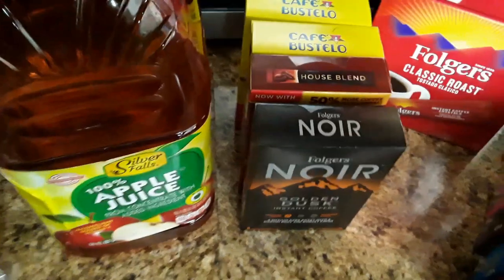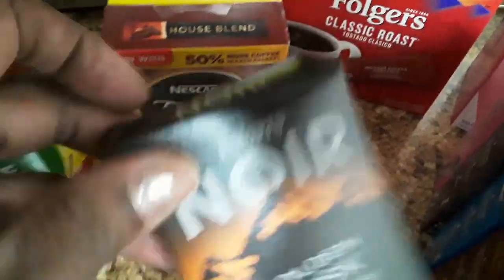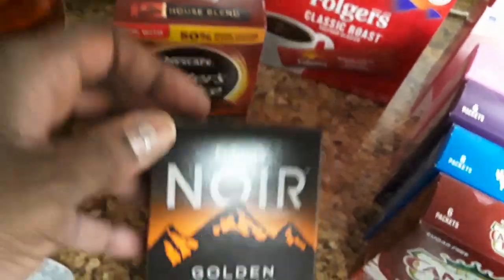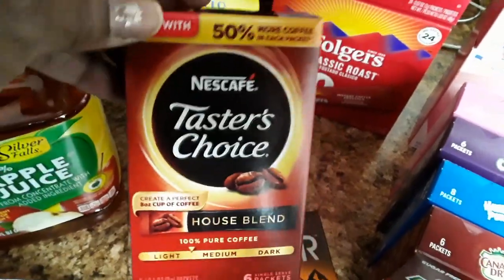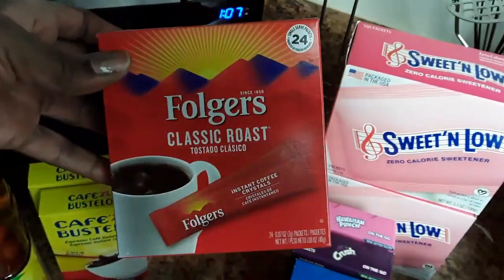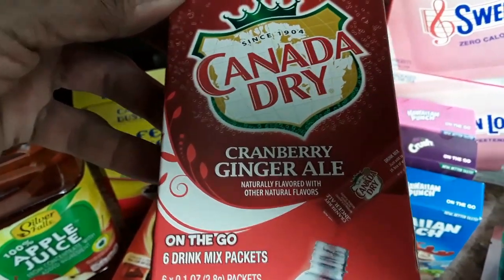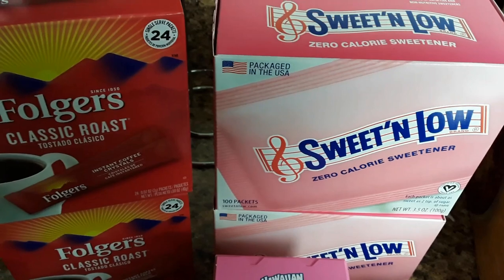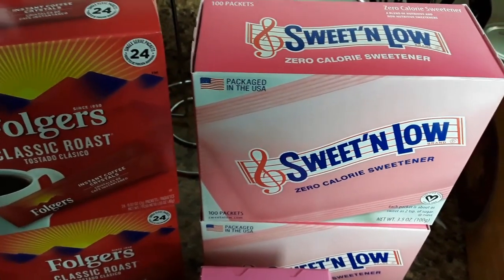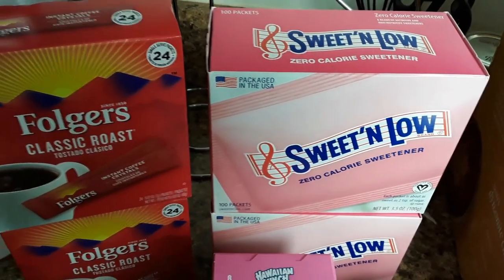I grabbed some coffees — the coffees were a dollar each. These are some brands I've never even heard of but I was like, oh, that's a pretty box, let's try it. I think everybody probably knows Taster's Choice, and I have tried this before — it's really good. I also grabbed a couple of boxes of the Folgers. The 24 pack was $3.00 and the individual packs were $1.00. I grabbed some flavored water bottle enhancers — those are a dollar, different flavors. I also grabbed two boxes of the 100-count Sweet and Low zero calorie sweetener; those were $2.00.